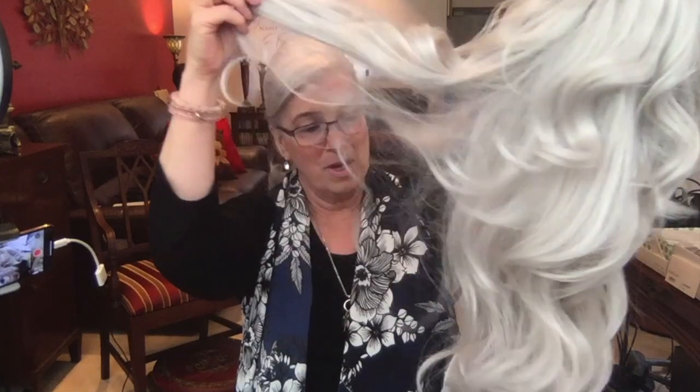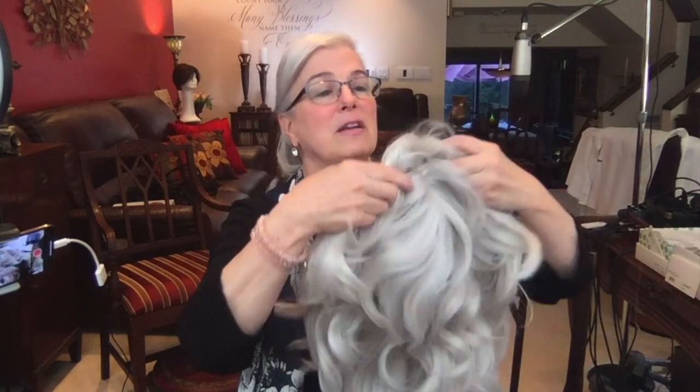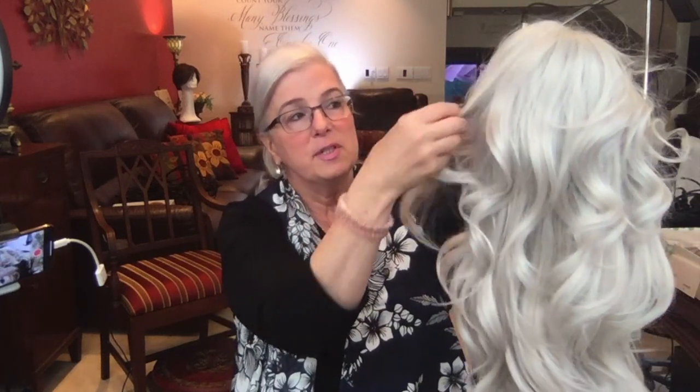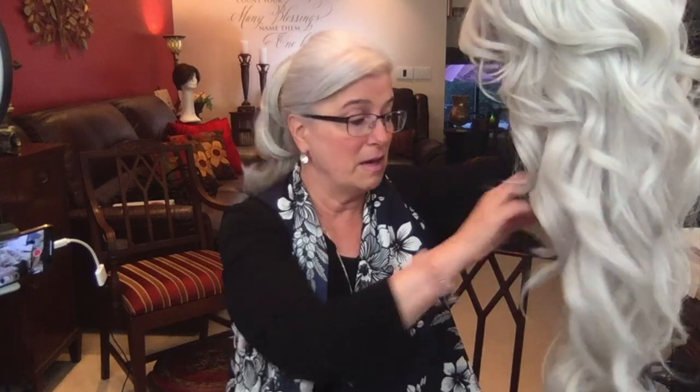Number one mistake I made: I did not understand color. Number two mistake: I did not understand density — how much hair is on that wig. Number three mistake: the cap. I did not understand that some wigs come with a lace cap and some do not. I didn't understand the denier of the hair — how it feels, how silky it is, whether it really feels synthetic or like real hair. And I didn't understand that price does not necessarily equal value, and vice versa.